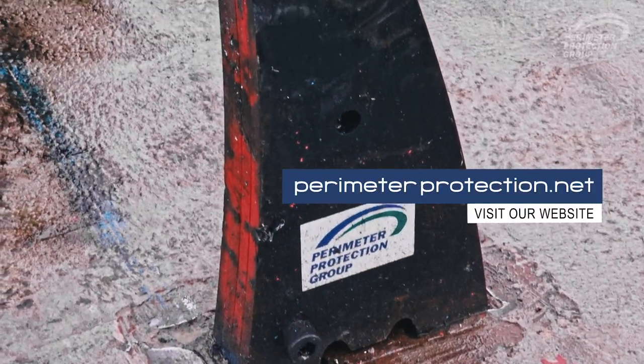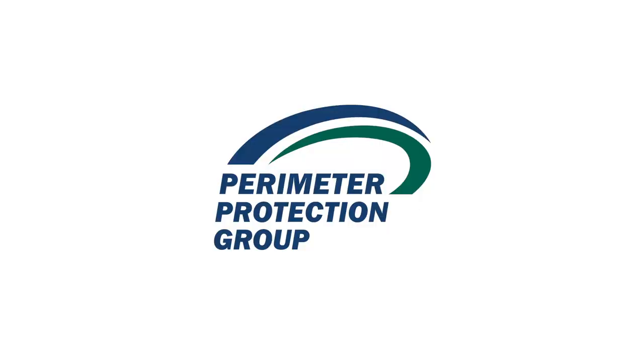For more information, visit our website. Perimeter Protection Group.